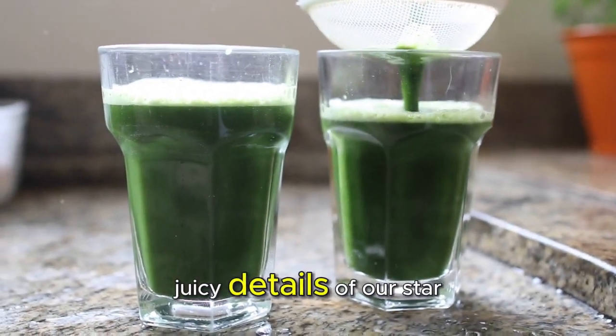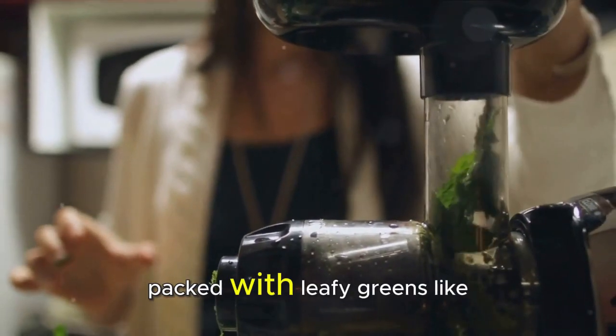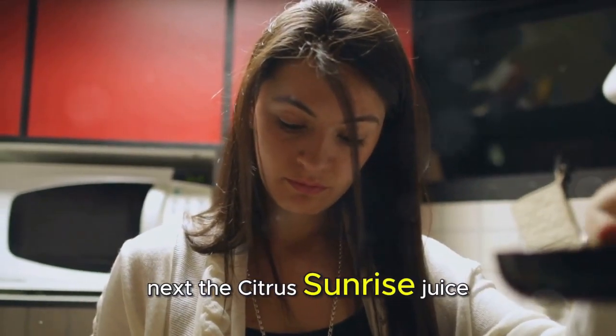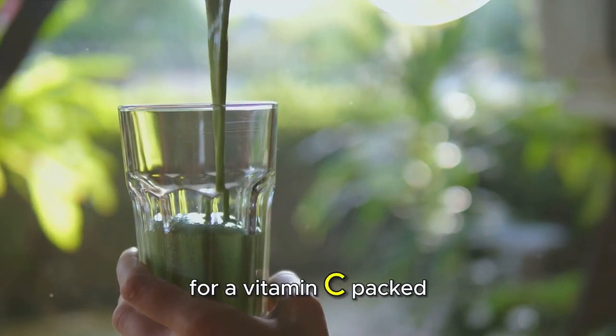Now let's dive into the juicy details of our star players. First up, we have the Green Goddess Juice, packed with leafy greens like spinach and kale to boost your energy and metabolism. Next, the Citrus Sunrise Juice combines the zing of citrus fruits with the sweetness of carrots for a vitamin C-packed punch.